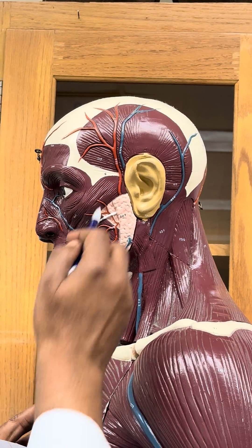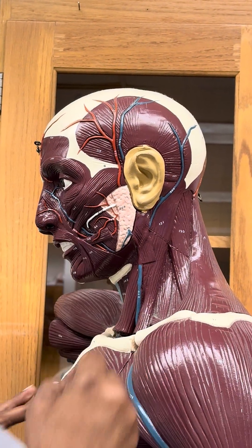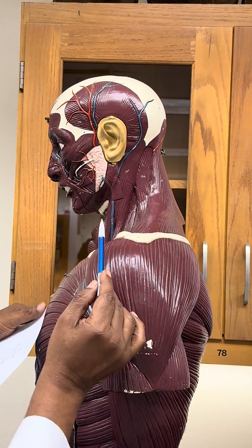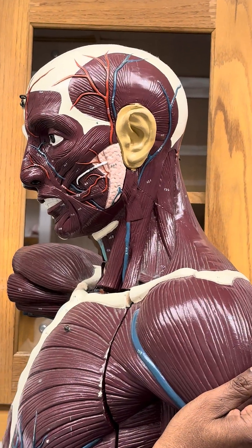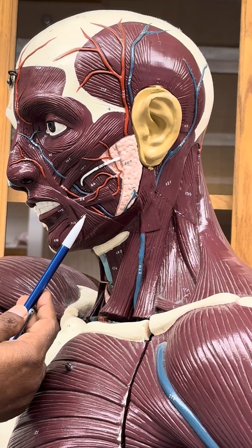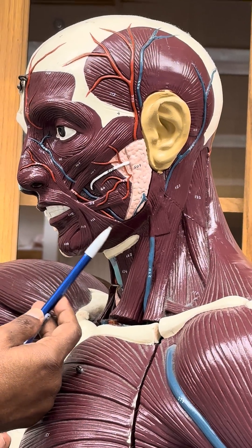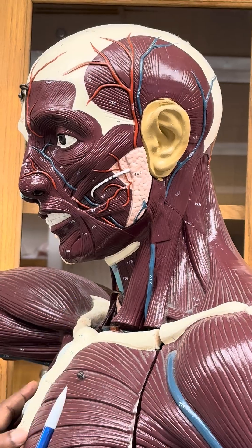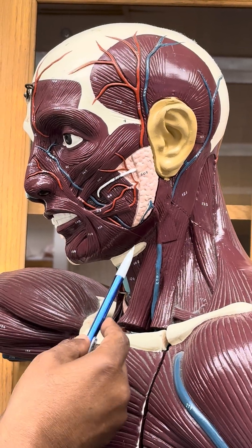Here is a torso, and I'm going to show you the muscles of the neck. The first muscle I want to show is actually a muscle of facial expression — this is called the platysma. It goes into the neck and is called the grinning muscle.